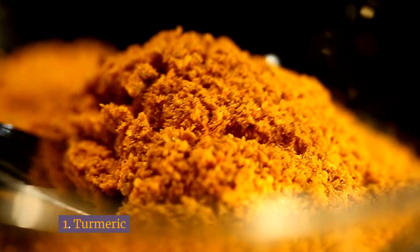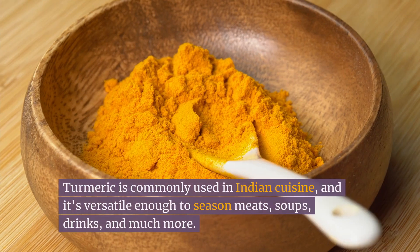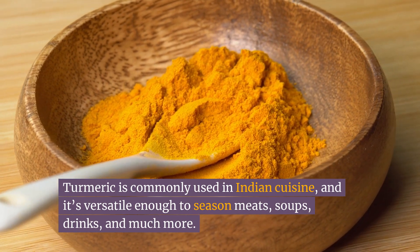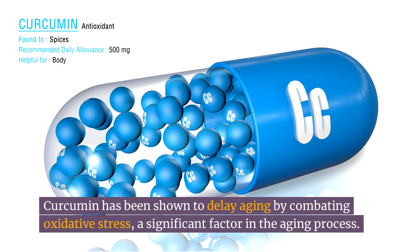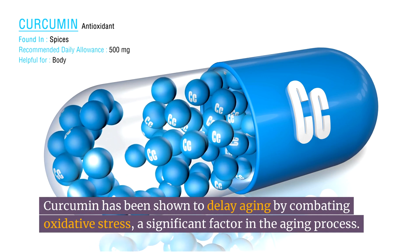Number one: turmeric. Have you tried this bright yellow spice in food? Turmeric is commonly used in Indian cuisine, and it's versatile enough to season meats, soups, drinks, and much more. Turmeric contains curcumin, a compound with anti-inflammatory and antioxidant properties. Curcumin has been shown to delay aging by combating oxidative stress, a significant factor in the aging process.